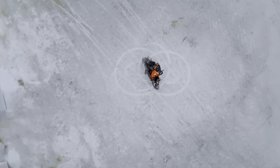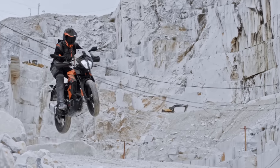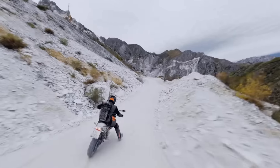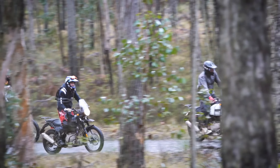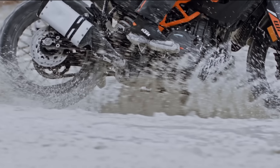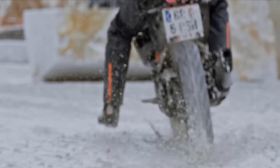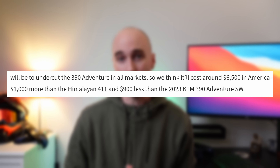It's believed that this bike has been designed to go head-on with the 390 Adventure. Royal Enfield are claiming that this bike will be lighter, have longer travel suspension, better clearance, and be more off-road capable than the 411. Royal Enfield will likely be framing this as their really off-road capable adventure bike. If it does end up being true, it really will be a competitor to the 390 Adventure, particularly since it has more power and a 21 inch front wheel which the 390 doesn't have. Rumour is this will only be USD 1,000 more than the Himalayan 411.